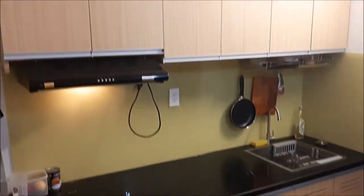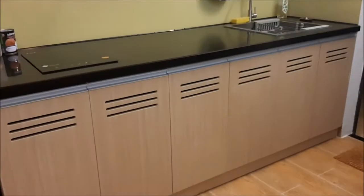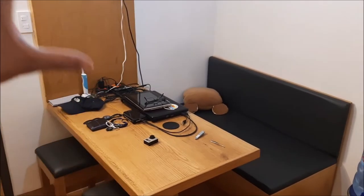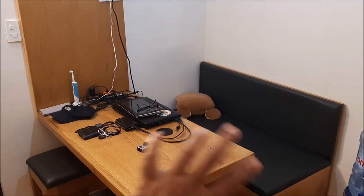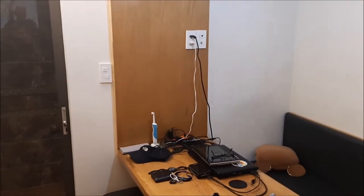Tons of cabinet space — I mean tons — this is awesome. Over here we've got my little setup for editing and working, and this is also where I eat breakfast, lunch, and dinner when I'm actually at home, where I chill out and have my charging station where I charge everything up.